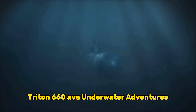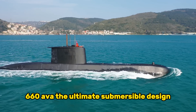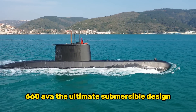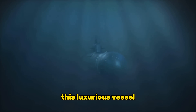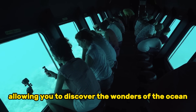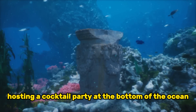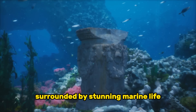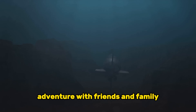Prepare to dive into the depths with the Triton 660 AVA, the ultimate submersible designed for underwater exploration. This luxurious vessel offers an experience like no other, allowing you to discover the wonders of the ocean in style and comfort. Imagine hosting a cocktail party at the bottom of the ocean, surrounded by stunning marine life, or embarking on an unforgettable adventure with friends and family.